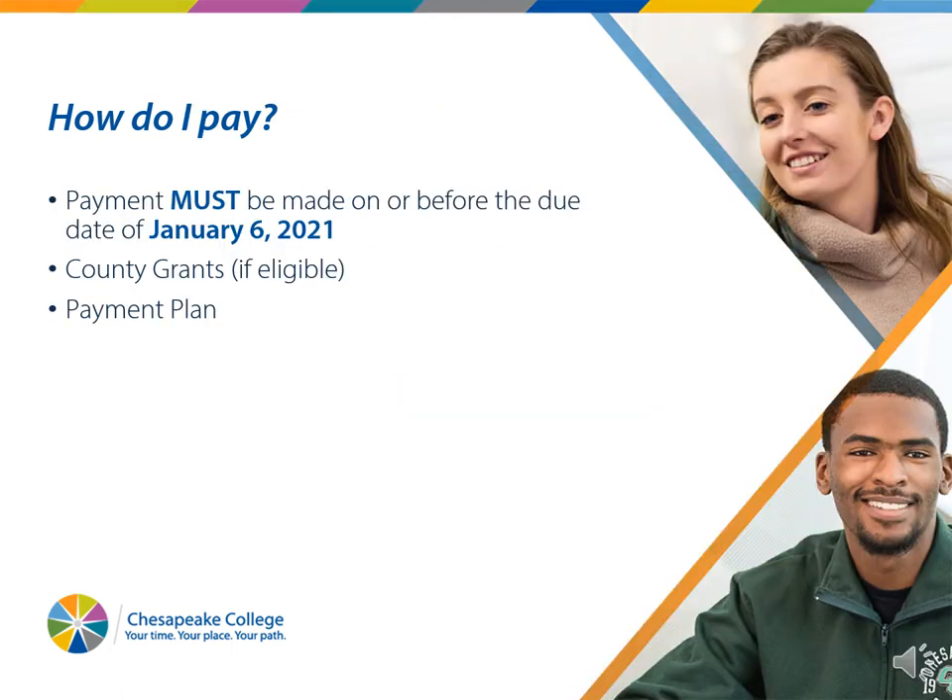How do I pay? The payment for your dual enrollment class must be made on or before January 6th. We do have county grants that could be available based on eligibility — specifically how many people are in your family and your total family income. If you feel like you may qualify, it is definitely worth it to submit that form. If you are in Caroline or Dorchester County, you absolutely want to submit the forms because there is additional funding available. We also recommend setting up a payment plan as soon as you register, so you will have the least amount to put down upfront.